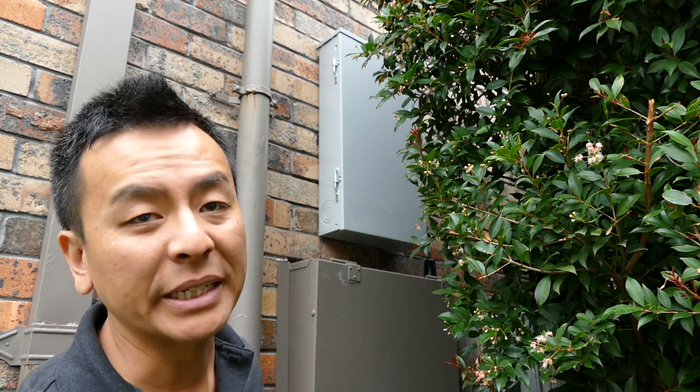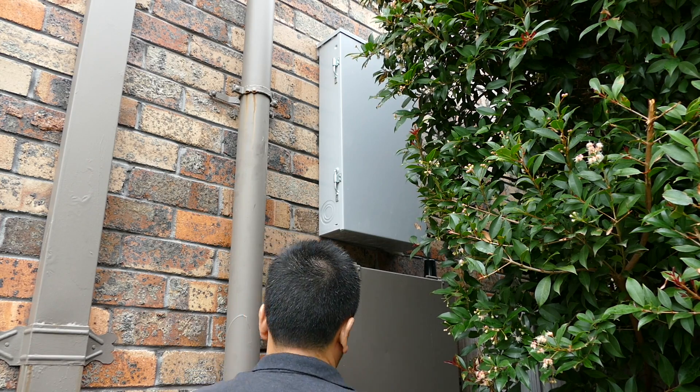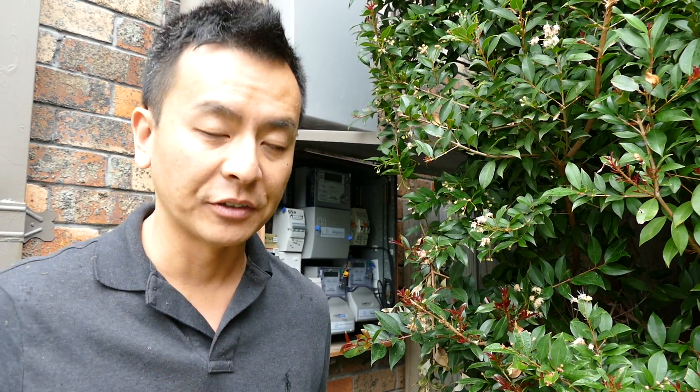As you can see, it's not very big. It sits on the side of the house. This is my meter board. I should also tell you that the app has a 45-second lag with regards to what's going on with the house.